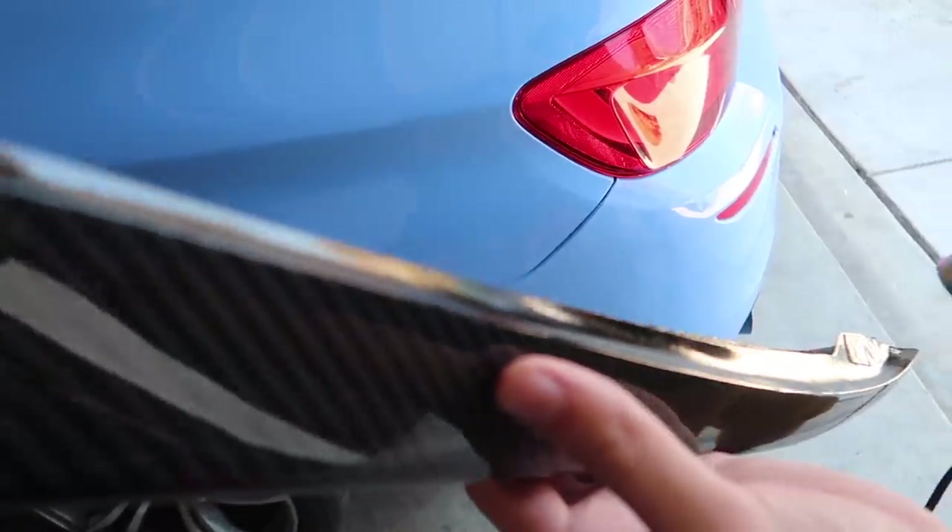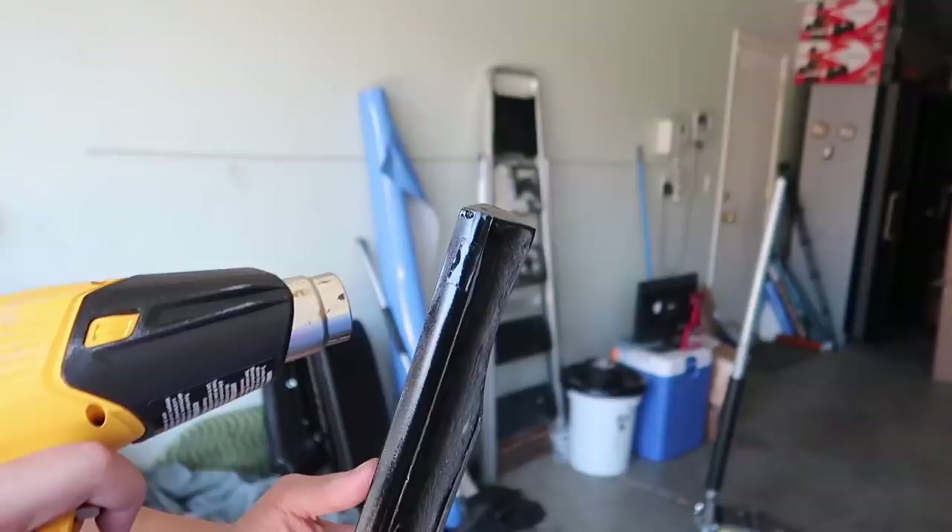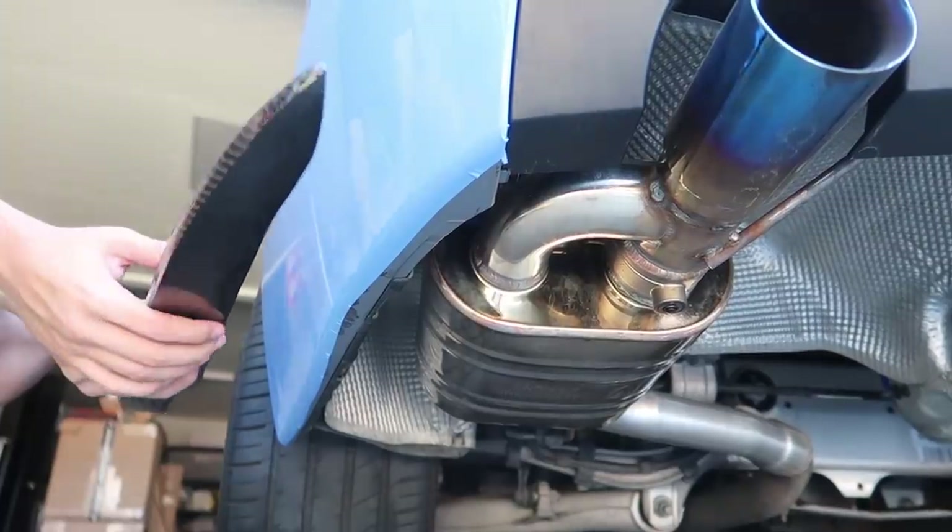Next up are these rear ones — super nice. I love how small they are but they make a huge difference in the rear. Especially if you look at it from the rear, we definitely need a carbon fiber spoiler — that needs to get done ASAP. Go ahead and throw on these bad boys.